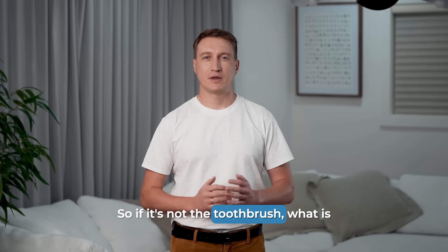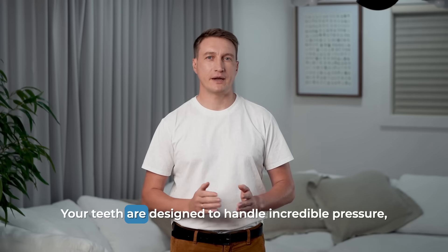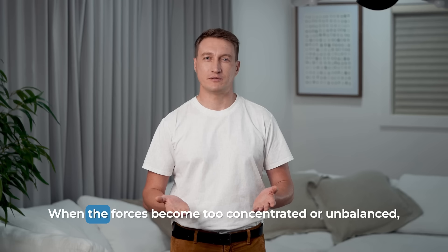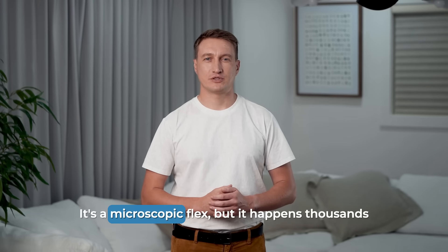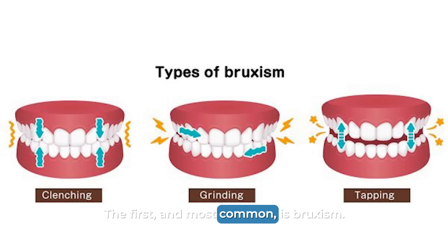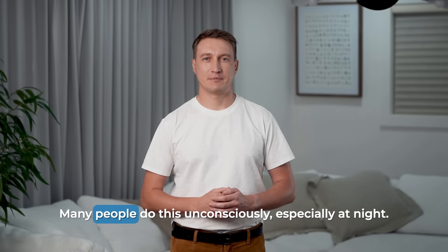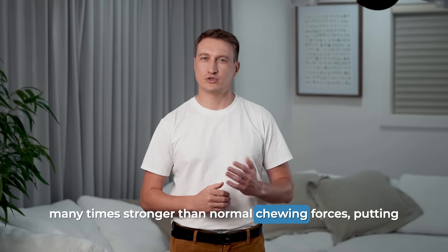So, if it's not the toothbrush, what is the real culprit? The answer is excessive biomechanical force. Your teeth are designed to handle incredible pressure, but only when that pressure is distributed correctly. When the forces become too concentrated or unbalanced, the tooth itself begins to flex — a microscopic flex that happens thousands of times a day. There are two main reasons for this excessive force. The first, and most common, is bruxism — the technical term for clenching or grinding your teeth. Many people do this unconsciously, especially at night. The forces generated during sleep grinding can be many times stronger than normal chewing forces, putting your teeth under immense strain for hours at a time.